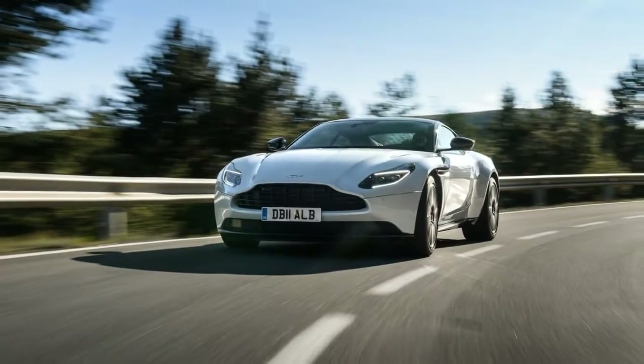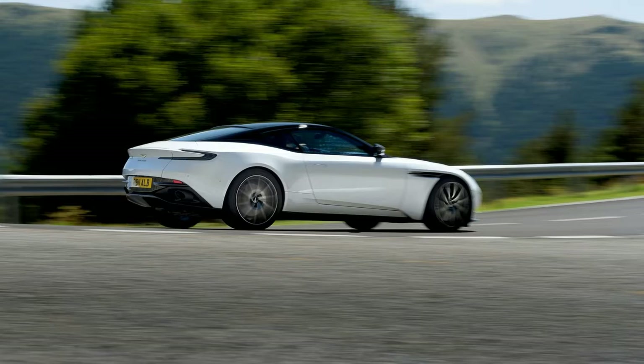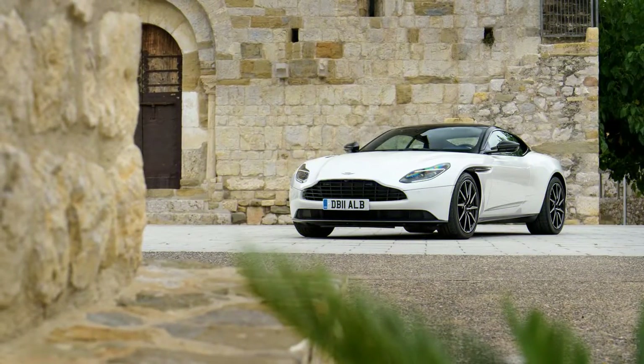While the engine will also go into the upcoming replacement for the British brand's smaller Vantage, it makes its Aston debut in the DB11. With 503 horsepower, its output is the same as in Mercedes-AMG's C63 S, against 600 horses for the DB11's V12.